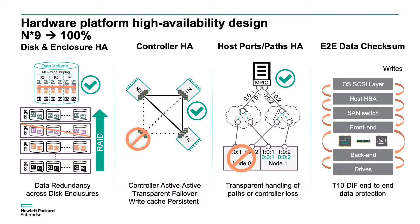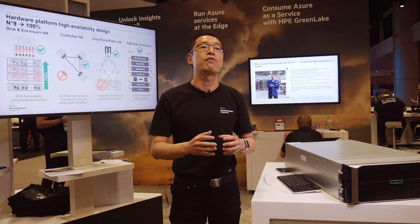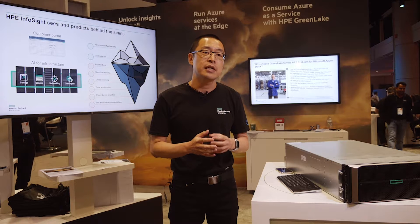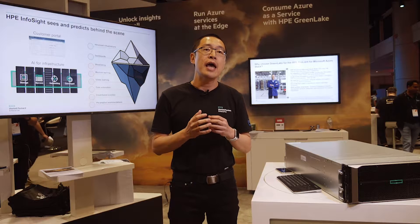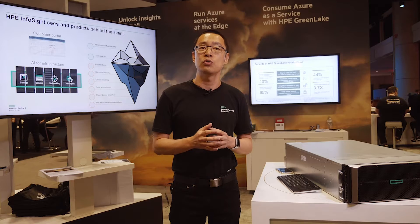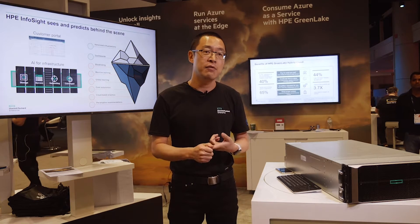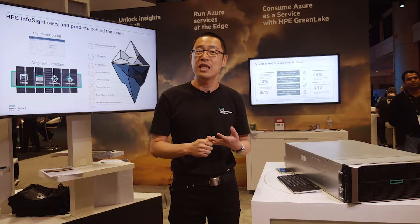However, a single box with hardened hardware and software doesn't solve all the problems. To achieve another layer of availability, we put InfoSight on top. InfoSight is an HPE-unique, AI-enabled, cloud-based system monitoring and tuning tool. It will help customers monitor their server-storage connectivity from the HPE cloud seven days a week, 24 hours a day.